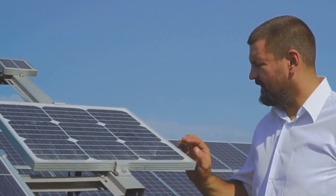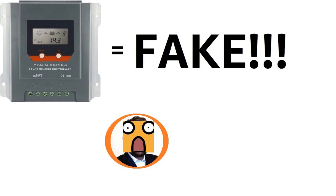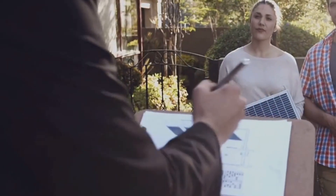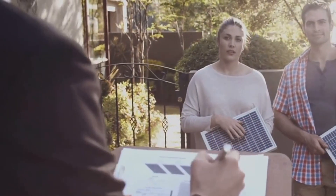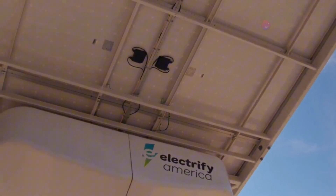In today's video, we're going to show you how to identify fake solar panels, batteries, and accessories so you can make sure you're buying the real deal. Stick around until the end for a bonus tip that could save you from online scams and help you make the right purchase every time. Let's dive in.